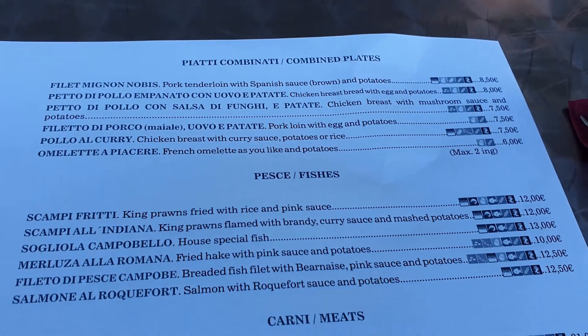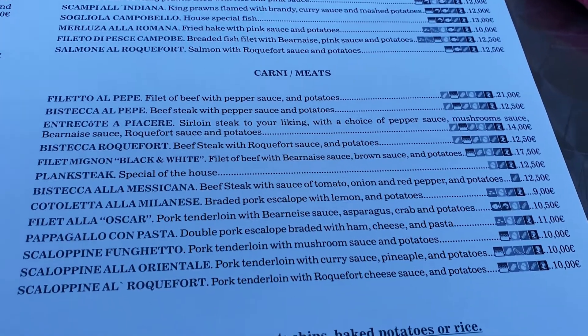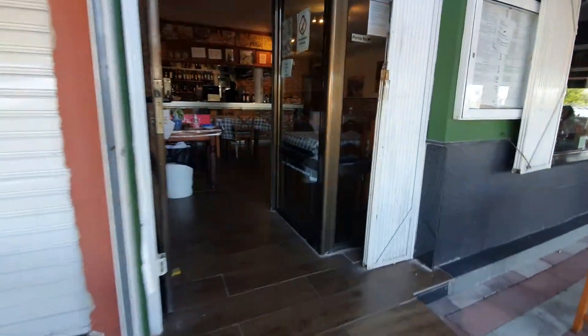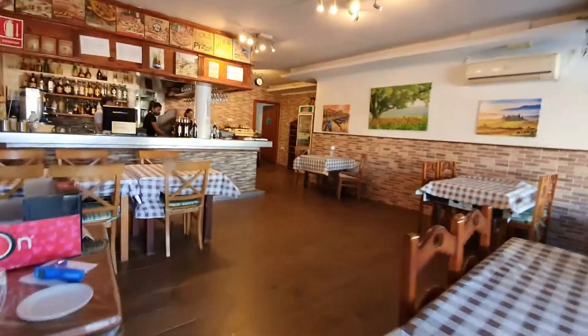Seven of us went on the first Friday that it opened. For starters, we had two lots of garlic mushrooms, which are really nice. One load of calamari ala romana. Spicy mussels, or mussels in a spicy tomato and garlic sauce. They're really nice as well. We have those quite regularly.